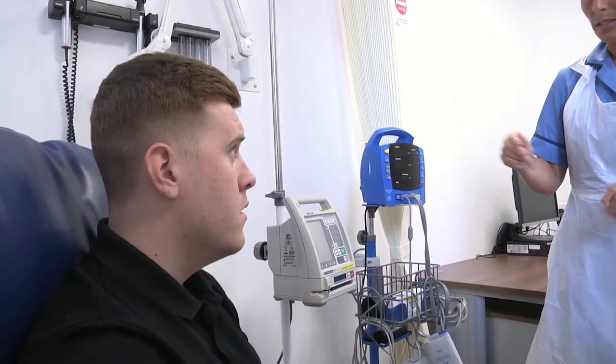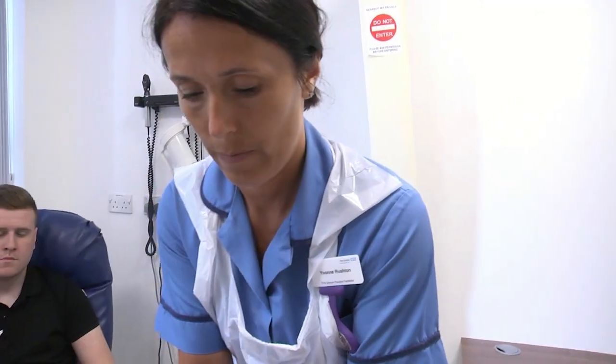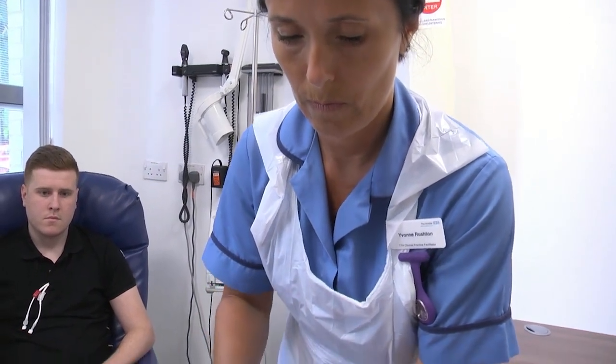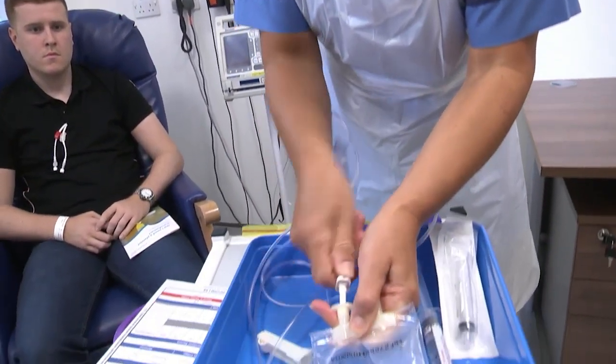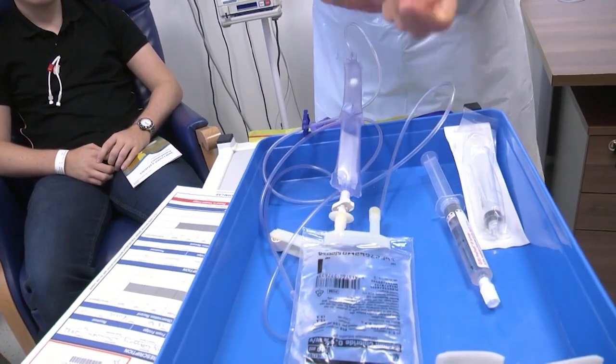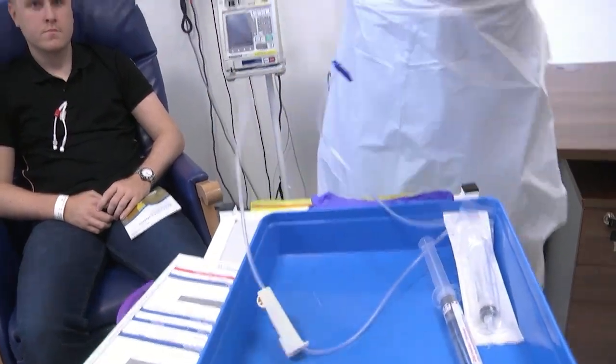Next, Ryla, I just need to access your line. Giving sets are primed with normal saline prior to the attachment of the blood product.